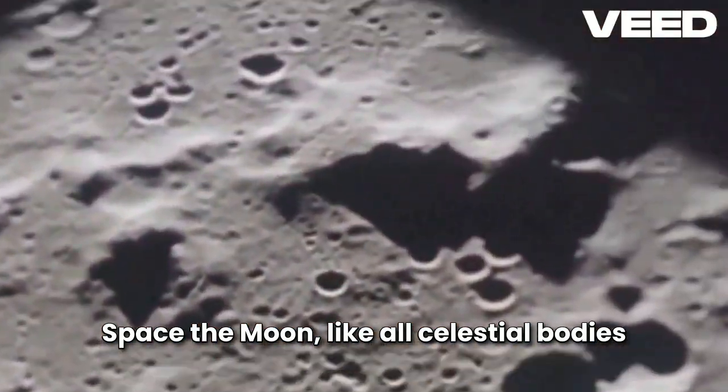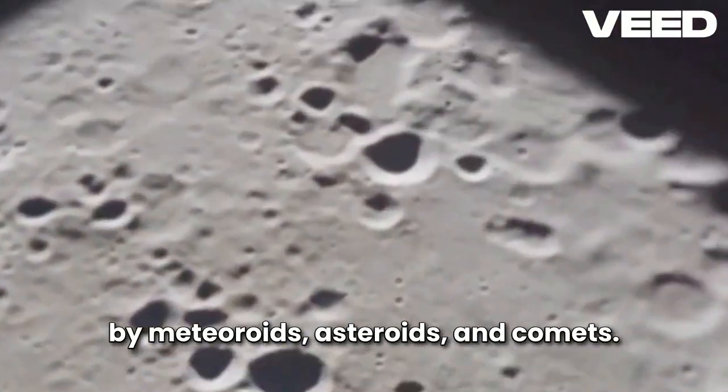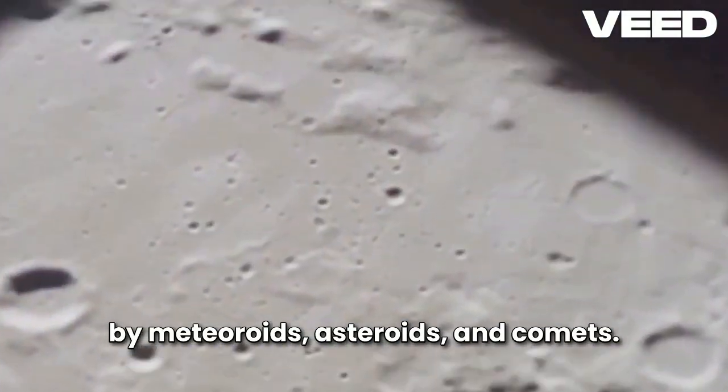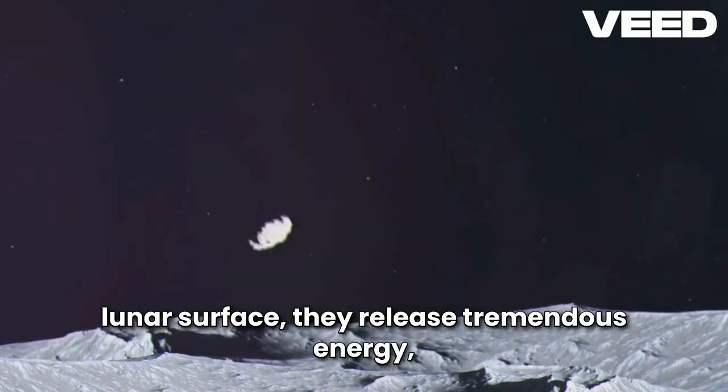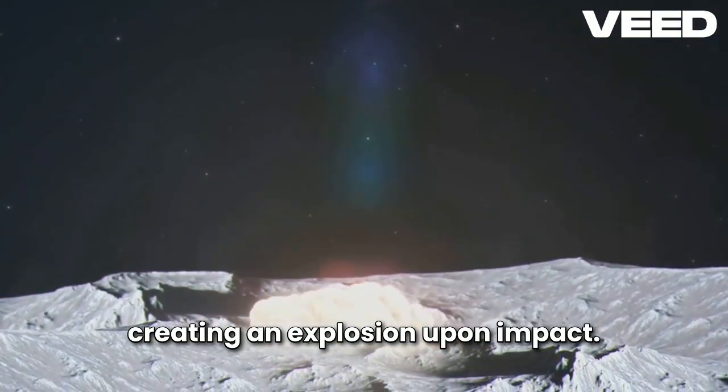The Moon, like all celestial bodies in our solar system, is constantly bombarded by meteoroids, asteroids, and comets. When these objects collide with the lunar surface, they release tremendous energy, creating an explosion upon impact.